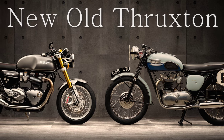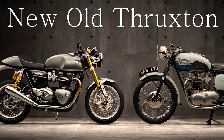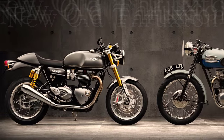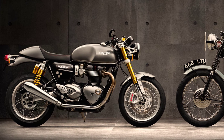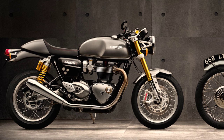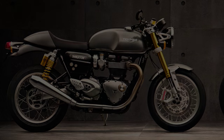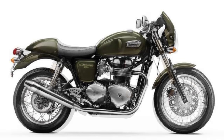Welcome to Racer TV. This is the new Triumph Thruxton — a completely new motorcycle. Everything is different from the previous model, especially the stance.